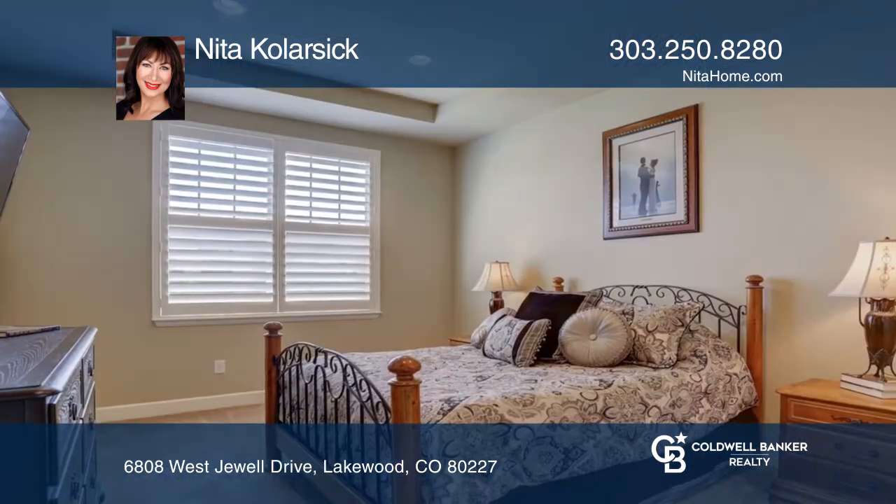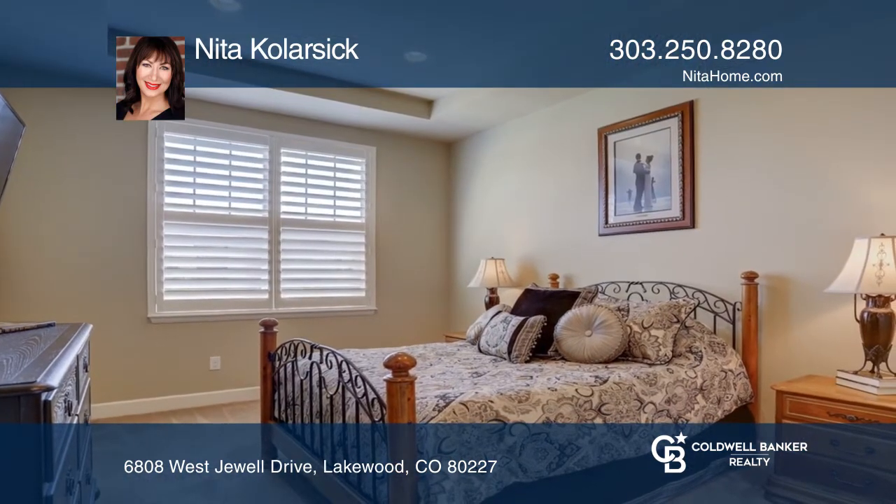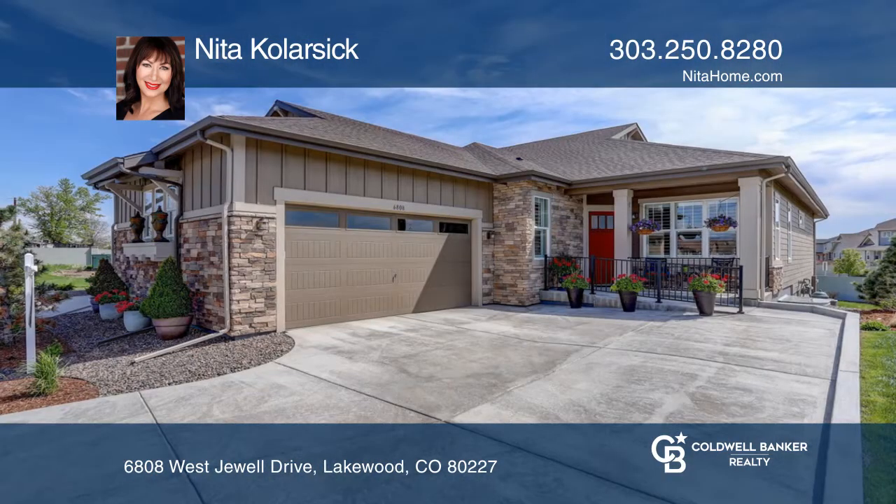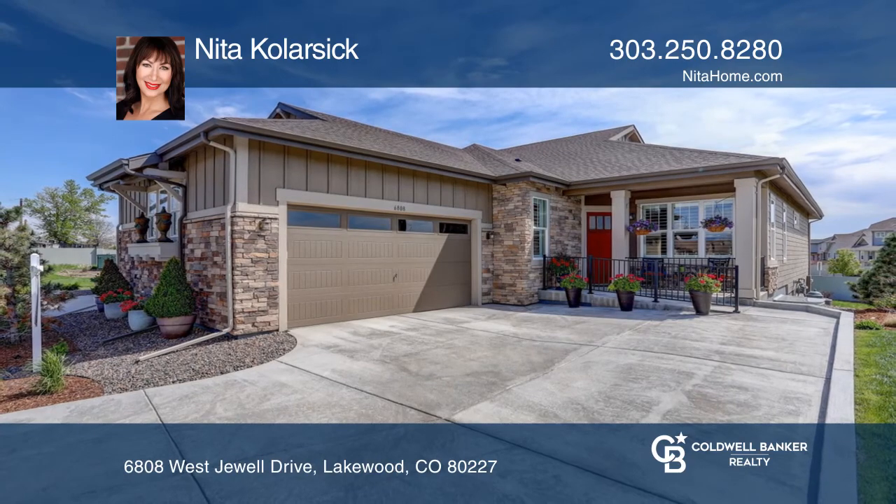A spacious master suite features a four-piece bathroom, including a quartz countertop and a walk-in closet. Don't miss your chance — contact Nita Kolarczyk today.